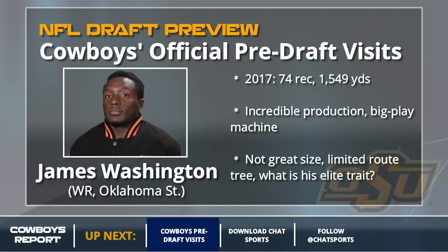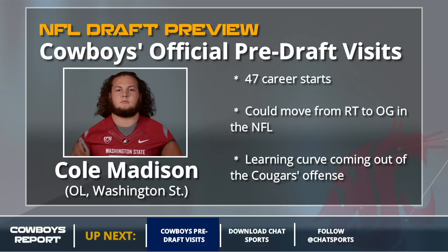On to the offensive line. Cole Madison is up next. Cowboys brought him in for an official pre-draft visit. He was a right tackle at Washington State but could move inside to guard in the NFL. He strikes me as an early day three pick at most for the Cowboys.